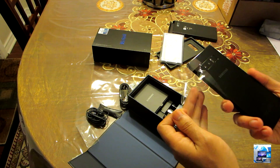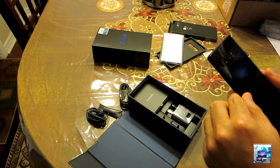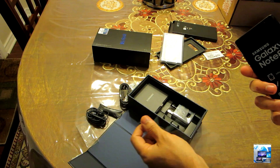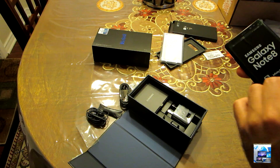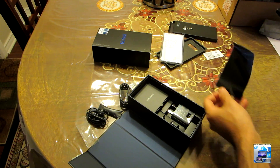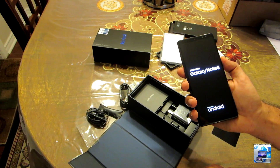The Note 8 comes with 6 gigabytes of memory and 64 gigabytes of storage as standard, but you can opt for the 128 or 256 gigabyte version. It's dust and waterproof, and it has an incredible 6.3-inch super high-resolution AMOLED screen.